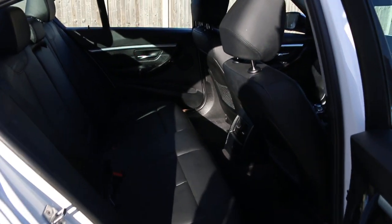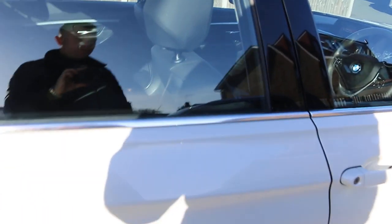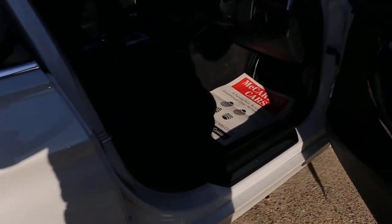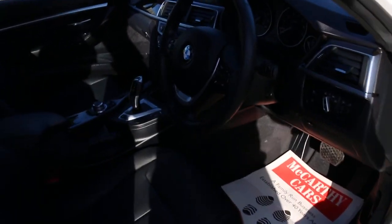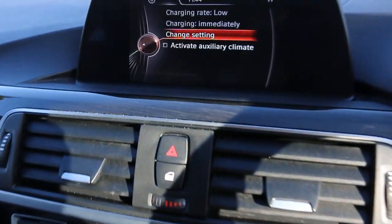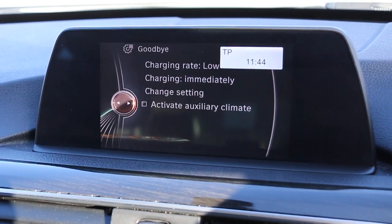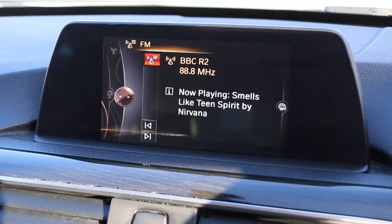Full black leather interiors, go sides and front airbags, five headrests, isofix. Four electric windows, electric mirrors, front auto headlights. Satellite navigation, telephone, bluetooth connection.